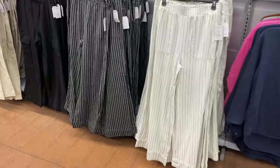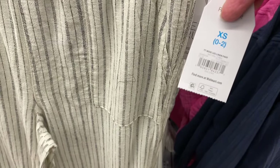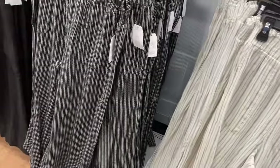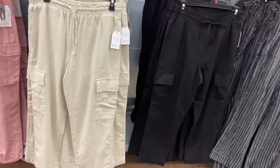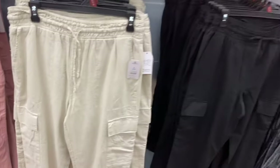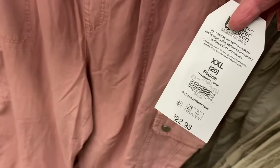They also have Time and True pants still in stock — relaxed fit, smocked, wide leg with pockets. They were online; I'll try to find them though some may be out of stock. They also have straight leg linen pants by Time and True, I think $19.98 — the price tag is just marked off. And then there are parachute pants — the parachute jogger for $22.98 by Time and True, with drawstring and adjustable bottom.